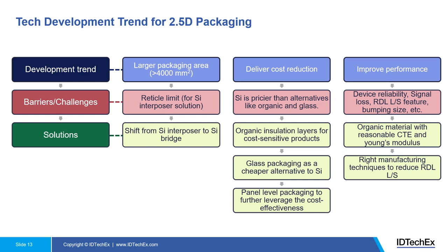Apart from that, there is continued pressure to deliver cost reduction. Silicon interposer is more expensive compared to alternative materials like organic and glass. If a package can use organic materials and deliver the same performance, it will be used. If glass packaging gives better performance than silicon, it will also be used. Both organic and glass enable panel-level packaging, which can further leverage cost-effectiveness. However, there are significant challenges in using organic materials or glass to replace silicon.